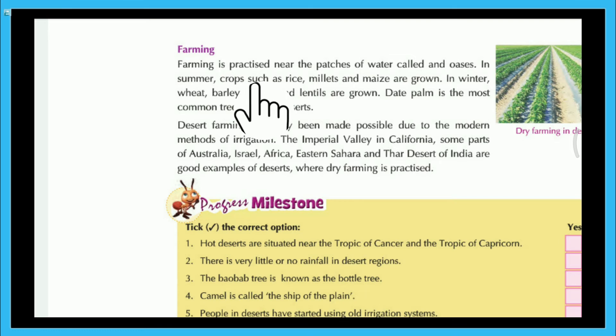Farming is practiced near the patches of water called an oasis. In summer, crops such as rice, millet and maize are grown. In winter, wheat, barley, beans and lentils are grown. Date palm is the most common tree found in deserts. Desert farming has only been made possible due to modern methods of irrigation. The Imperial Valley in California, some parts of Australia, Israel, Africa, Eastern Sahara and the Thar Desert of India are good examples of deserts where dry farming is practiced.